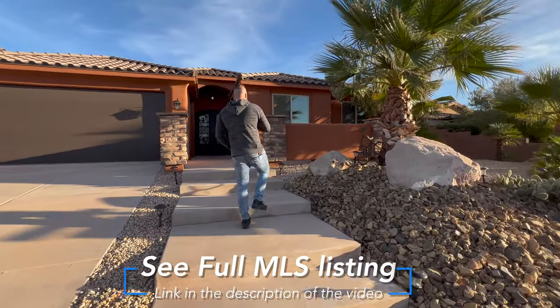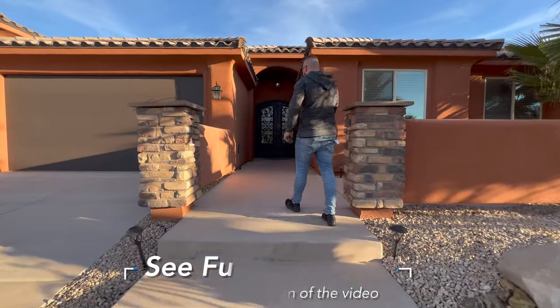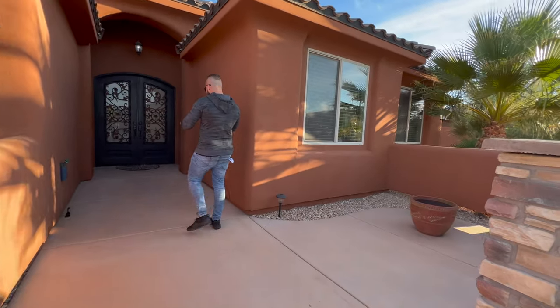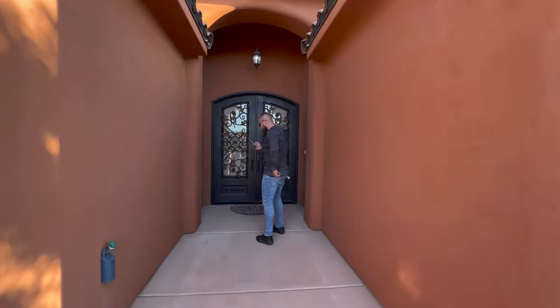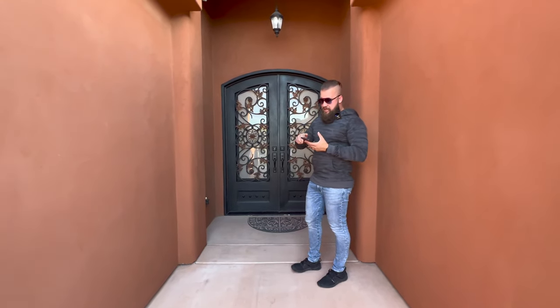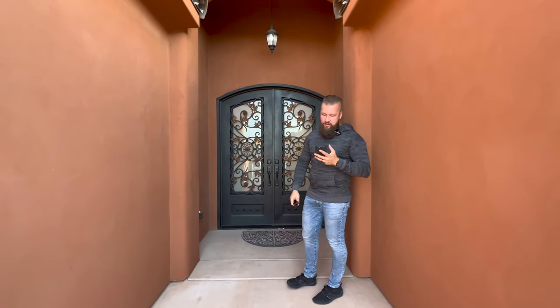I'll give you some stats about this property. It is a three-bedroom, two-bathroom, 1,795 square foot home. It has an RV garage that's 46 feet deep and almost 11 feet 7 inches tall with a 12-foot door. There's also an additional garage in the backyard that's approximately 10 feet 9 inches tall with an 18-foot depth by 16-foot width. That's a mouthful.